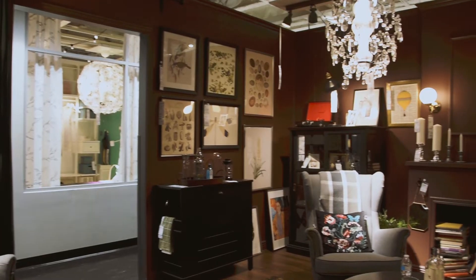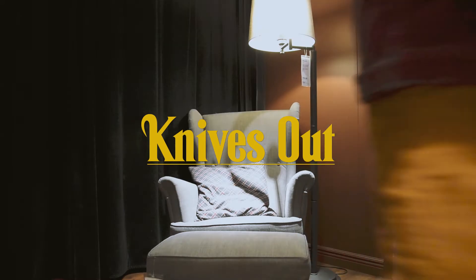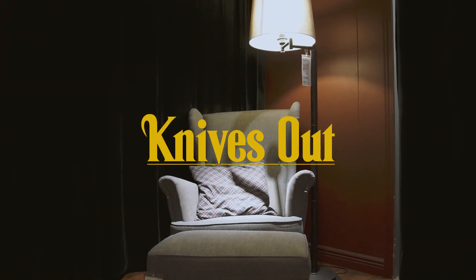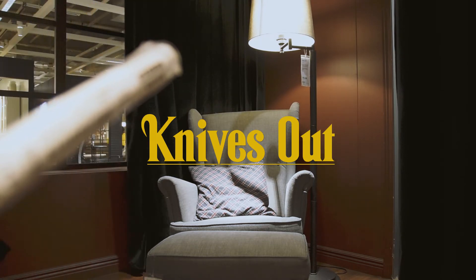Have you guys seen the movie? I found it — well, obviously I love it because of Chris Evans. Anyway, that's not the point. The point is I was trying to recreate the scene where Daniel Craig was sitting and then staff came in and the setup broke down, so I was like, okay, let's move on.